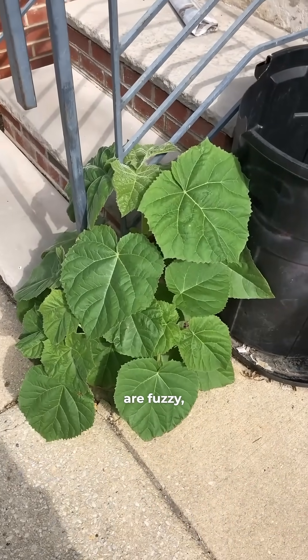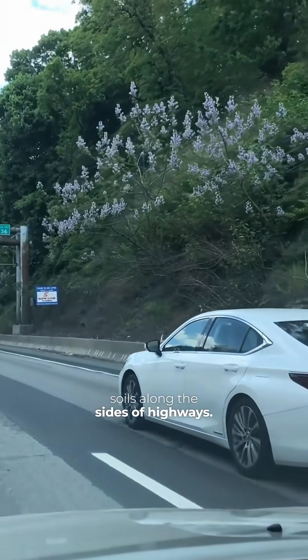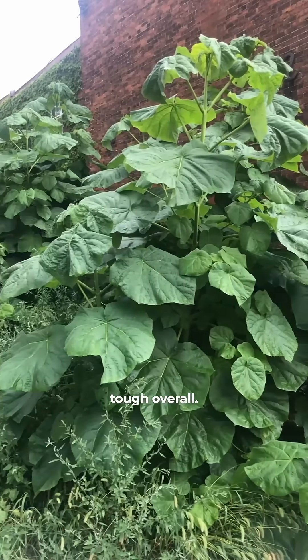Their petioles and young branches are fuzzy, or tomentose. You'll also see it in disturbed soils along the sides of highways. It's a very, very fast-growing tree, and it's quite tough overall.